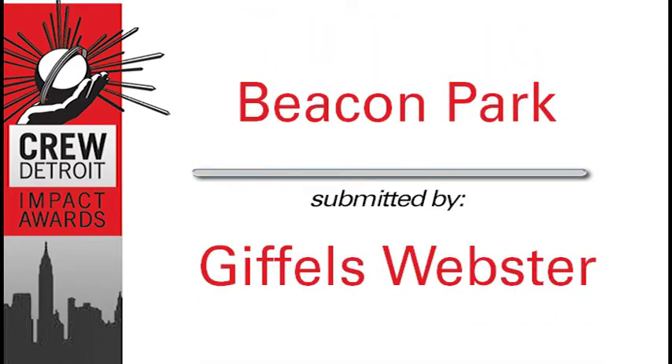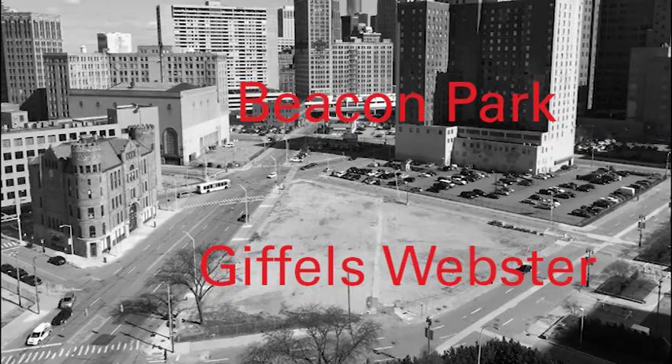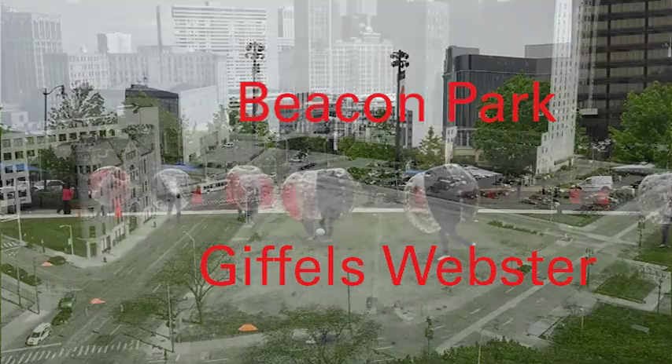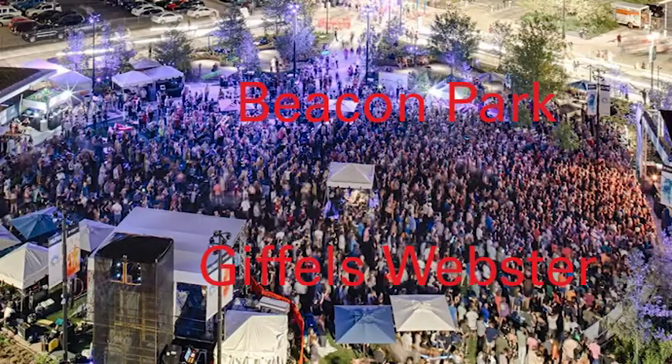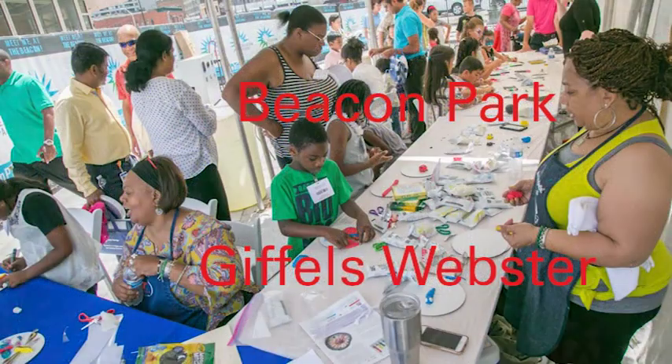Beacon Park, Detroit's newest urban park, was once a vacant lot and considered an eyesore at the front door of the DTE headquarters. Initially thought to be a pop-up style park while waiting for a suitable redevelopment opportunity, the focus quickly changed to create a permanent space to serve the community. Beacon Park was intended to anchor the emerging district, spur economic growth, and provide a space for the community to come together.